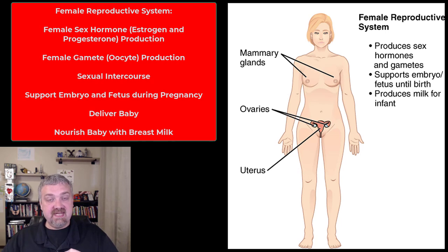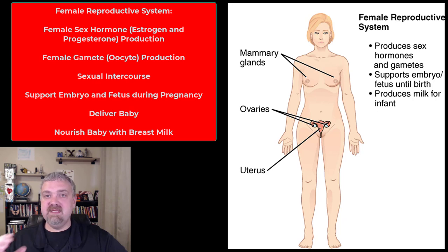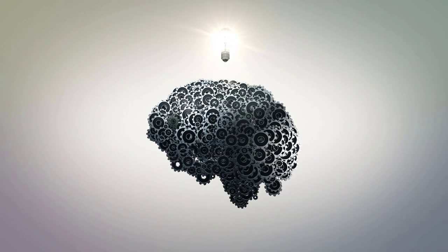The female reproductive system produces sex hormones — in females, the big ones are estrogens and progesterone. The gamete is the oocyte or egg. But that's where the similarities end, because the female system is much more complex: once you have a fertilized egg, the female reproductive system has to support the embryo/fetus until birth via the uterus, and then after birth produce milk for the infant with lactation. Those are all the organ systems we're going to cover throughout these two semesters. I hope this helps — have a wonderful day!